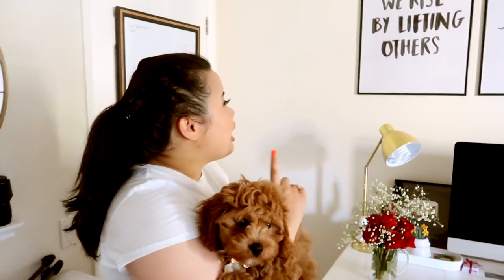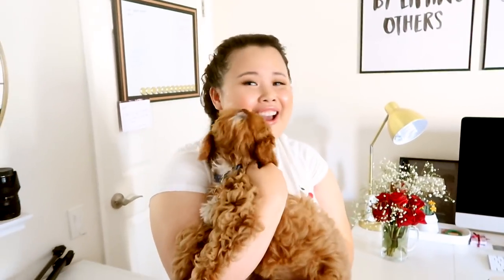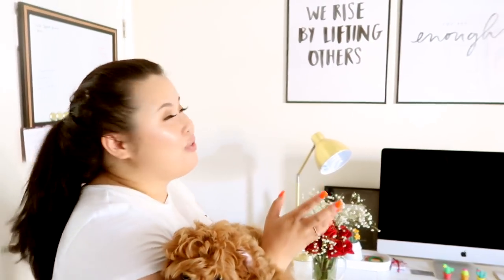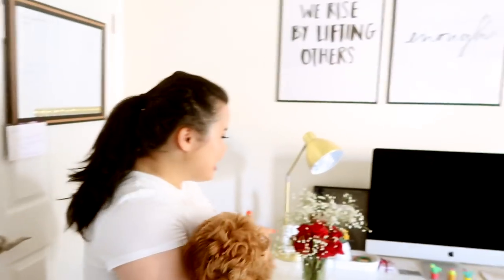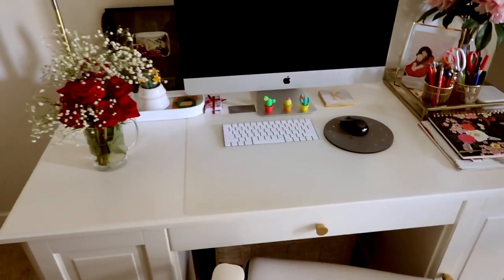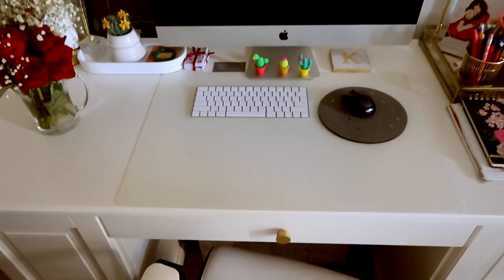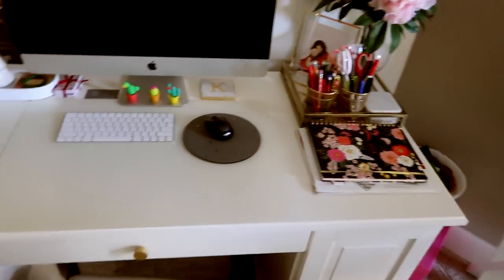The frames I got at Target. I get asked a lot where I got these frames — they're at Target for only a few bucks, and it's really easy to take the frames apart and swap them out so you can change quotes whenever you want. This desk right here is from IKEA. Originally the knobs were a silver color, so we changed them out to gold. I love this desk because of all the storage.